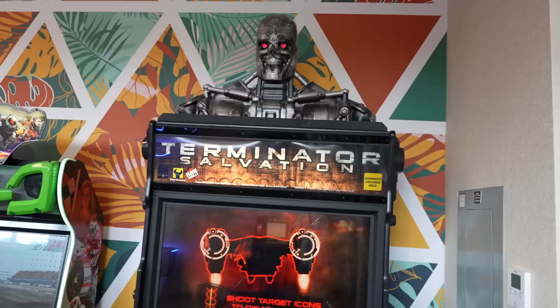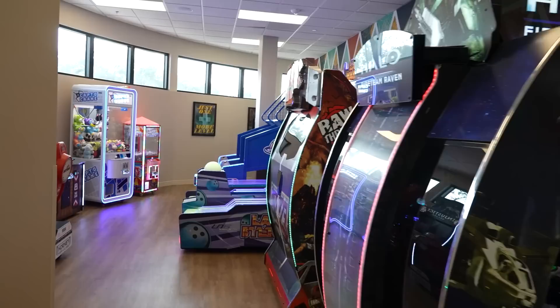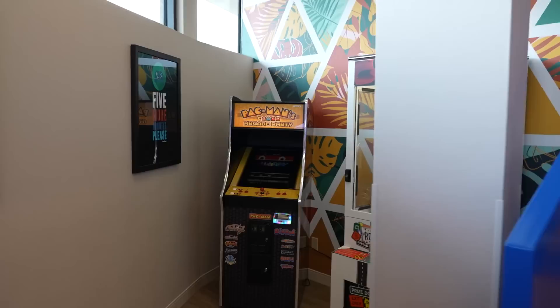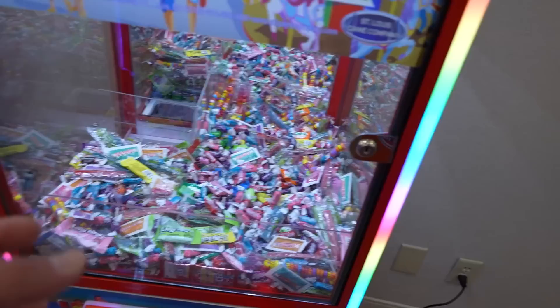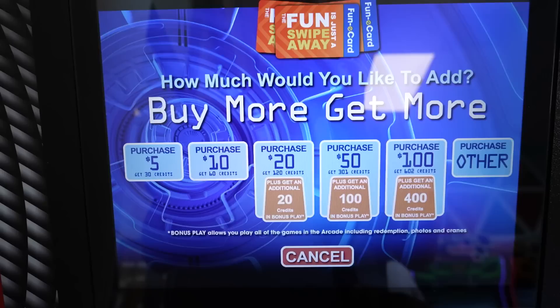Inside the Level Up Arcade there are lots of games: bowling, basketball, a vintage Pac-Man arcade party machine, a winner-every-time candy machine, a plushie claw machine, the Injustice arcade, Daytona racing, and air hockey.